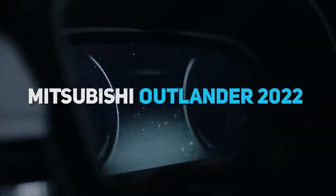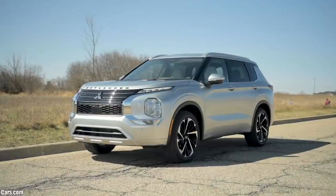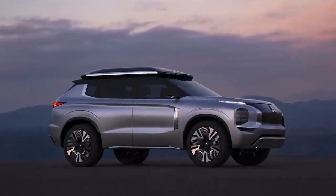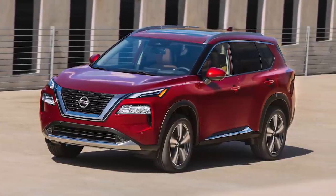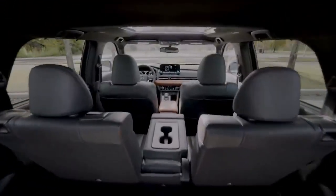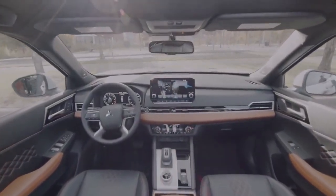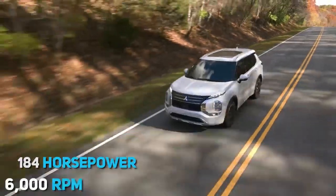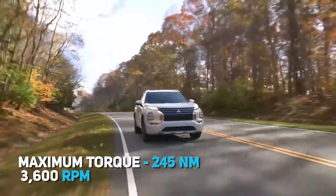Starting with the Mitsubishi Outlander 2022. The new model, conceptually and design-wise, builds on previous Mitsubishi GT PHEV and Engelberg Tora studies. The new Outlander shares the platform with the new Nissan X-Trail, as Nissan owns about one-third of Mitsubishi. The new dimensions have enabled the installation of a third row of seats, so the new Outlander can carry seven passengers and more luggage. It will be powered by Nissan's 2.5-litre atmospheric petrol engine with 184 horsepower at 6,000 rpm and a maximum torque of 245 newton-metres at 3,600 rpm.